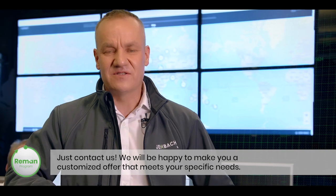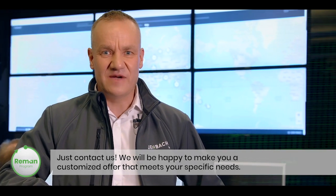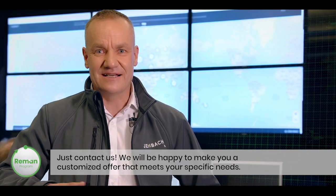Are you interested in our Innio-Jenbacher remanufacturing program — our re-up engines or re-up parts? Just contact us. We will be happy to make you a customized offer that meets your specific needs.